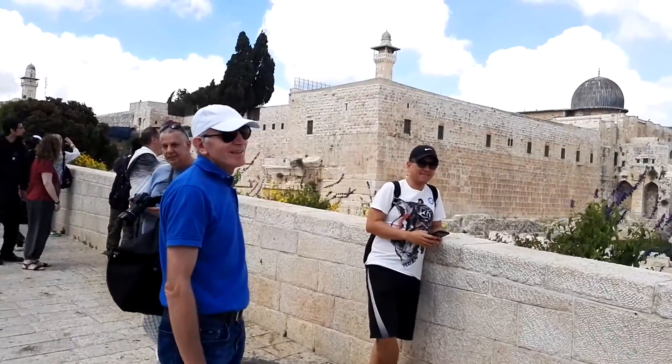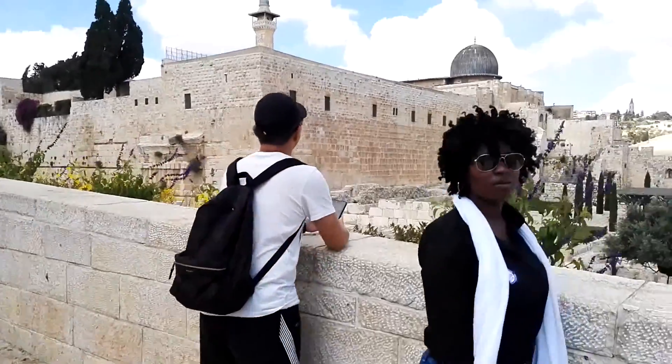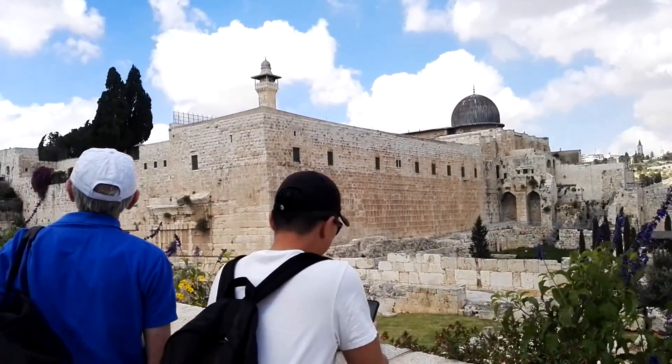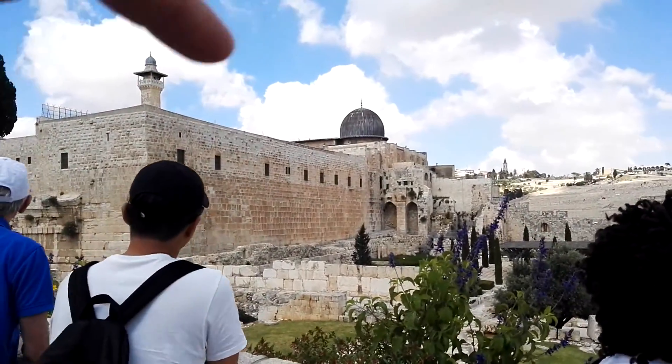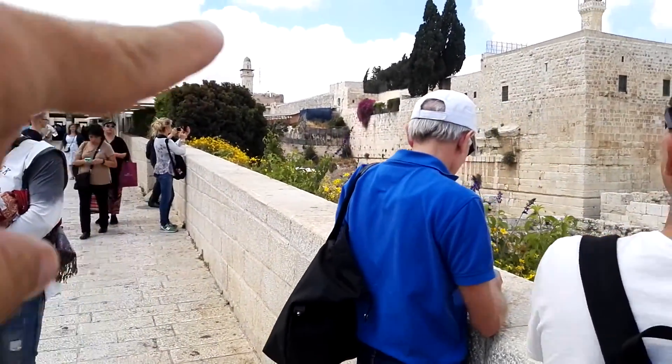We are at the corner of the western and southern wall of the temple that King Herod built. You can see Al-Aqsa Mosque right there. Remember the night journey — Muhammad came to Al-Aqsa and went to the foundation rock, which you cannot see, but it's right there.